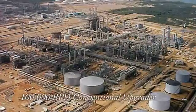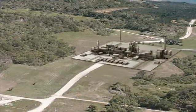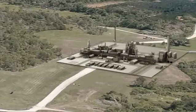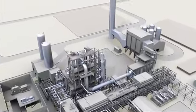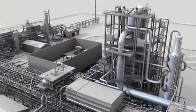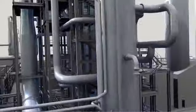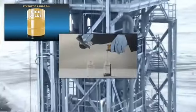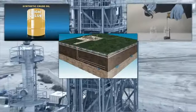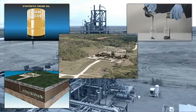Conventional upgrading facilities require massive operating volumes to be economic. The efficient design of HTL's conversion process and elimination of costly hydroprocessing units provide HTL with a unique competitive advantage. HTL lowers the per barrel construction and operating cost of heavy oil upgrading, and facilities are economic at greatly reduced scale. HTL provides a solution to each of heavy oil's challenges: upgraded oil is more valuable than raw heavy oil and can be transported in pipelines without addition of diluent. HTL produces energy for field operations, and facilities are cost-effective at smaller scales than conventional upgrading.